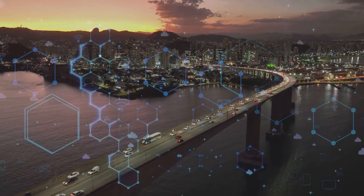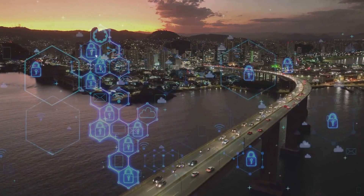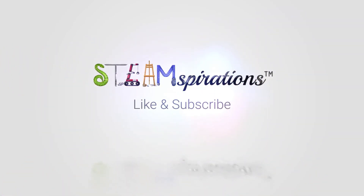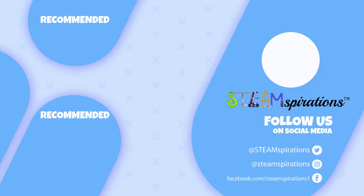So buckle up and get ready for the wild ride that is nanotechnology. Let me know in the comments how you think it will change the way we treat diseases in the future, and don't forget to smash that like button and subscribe to the channel to stay in the loop on the latest and greatest in the world of science and technology.